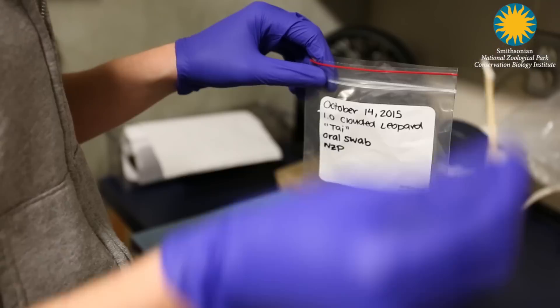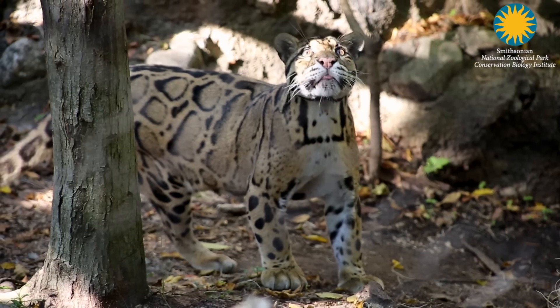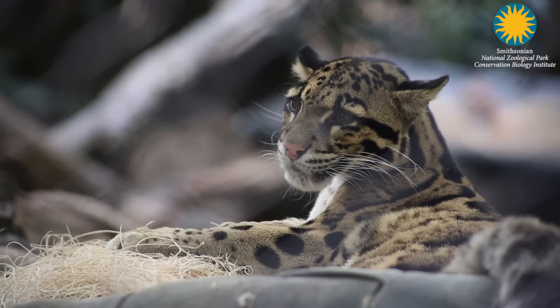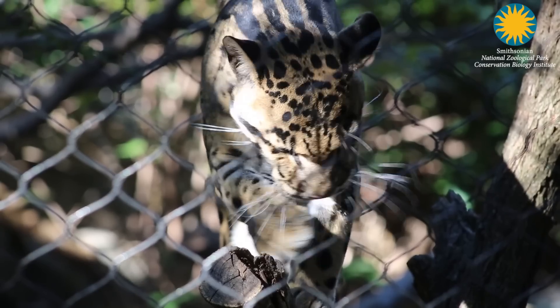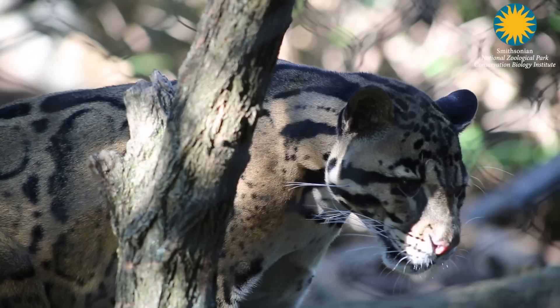Once I obtain the cheek swabs I will send them up to our vet staff where they can run diagnostic and DNA tests. DNA gives us a lot of information and it's especially useful when you have such a vulnerable species like a clouded leopard — we can really map out their genealogy to conserve the species.